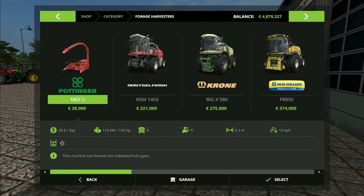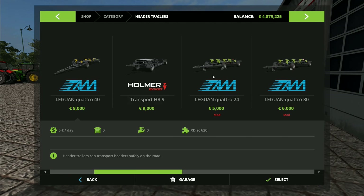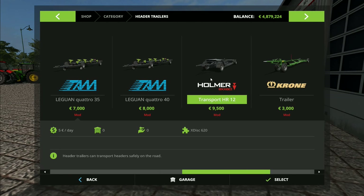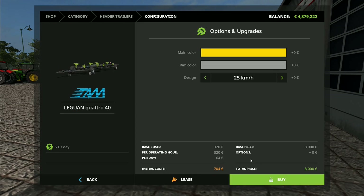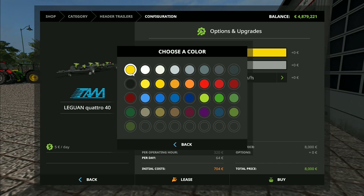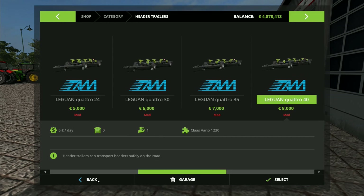Going back to the header trailers — we do actually have a header trailer over in the ditch somewhere, I can't remember where it is. There it is — this one is for the Claas Lexion 1230. If we select that one, main color — that greeny color, and the rim color for Claas is red. Design, 40 kph. Lease. Back.